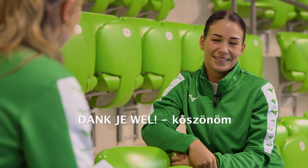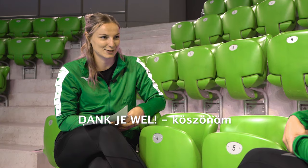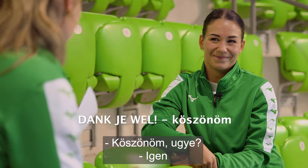Dankjewel. Dankjewel. Yes, can you guess what it means? Dankjie. Yes, thank you.